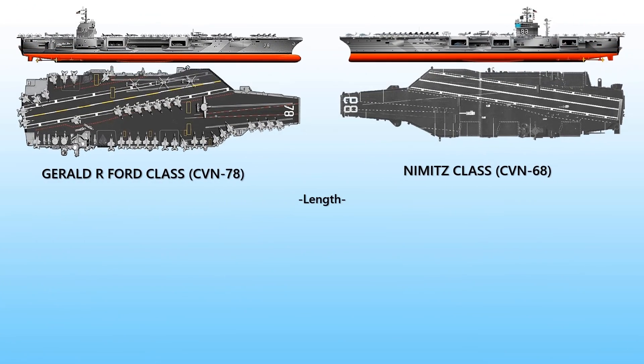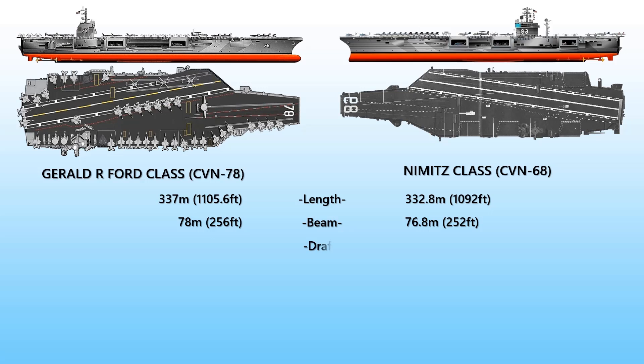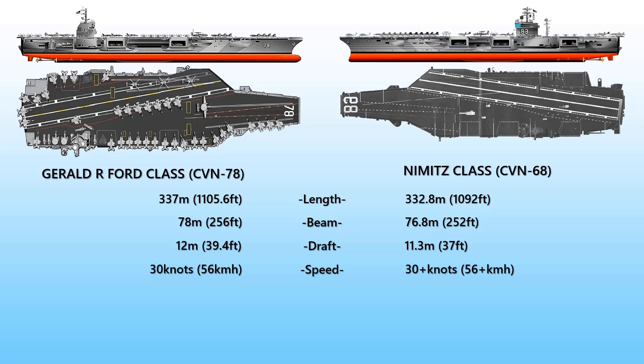In terms of size, the Gerald R. Ford has a total length of 337 meters, a beam of 78 meters, and a draft of about 12 meters. The Nimitz has a total length of 332.8 meters, a beam of 76.8 meters, and a draft of 11.3 meters. Both vessels are nuclear-powered, can travel at unlimited range at speeds of about 30 knots, and both have a displacement of over 100,000 tons.